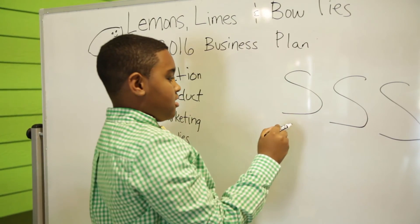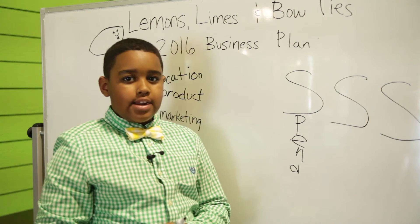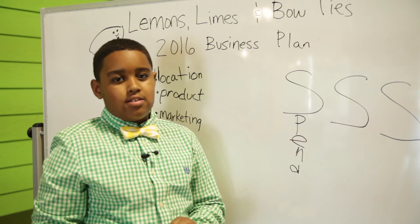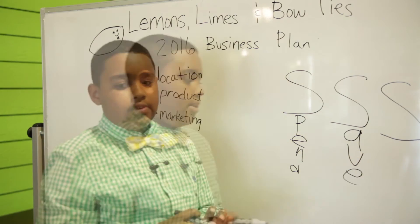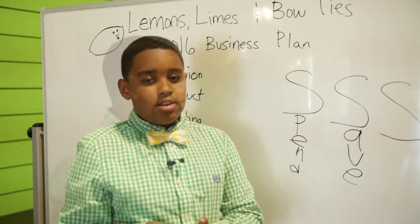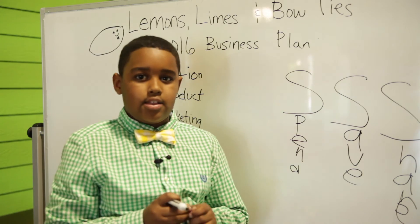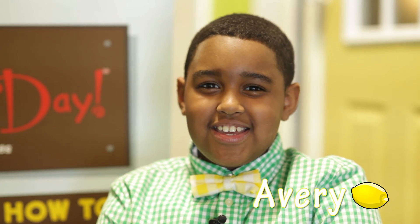The Triple-S method. The first S stands for spend — if you're looking forward to getting something you really wanted, it's a good way to take a little bit of the lemonade money you have and spend it on that. The second S is save — I would save most of my money for next year's lemonade stand. And the third S is share — you can share it with your friends, your family, or anything like that, really. And that's the three-S system. That's my plan and I'm sticking to it. Stay sharp.